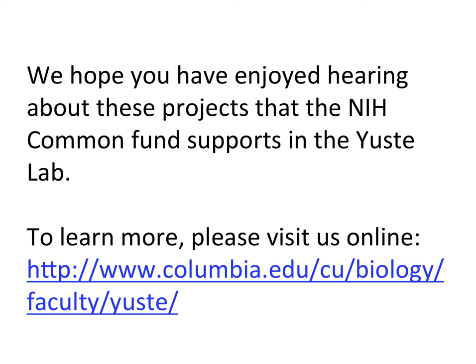We hope you have enjoyed hearing about these projects that the NIH Common Fund supports in the Juste lab. To learn more, please visit us online.